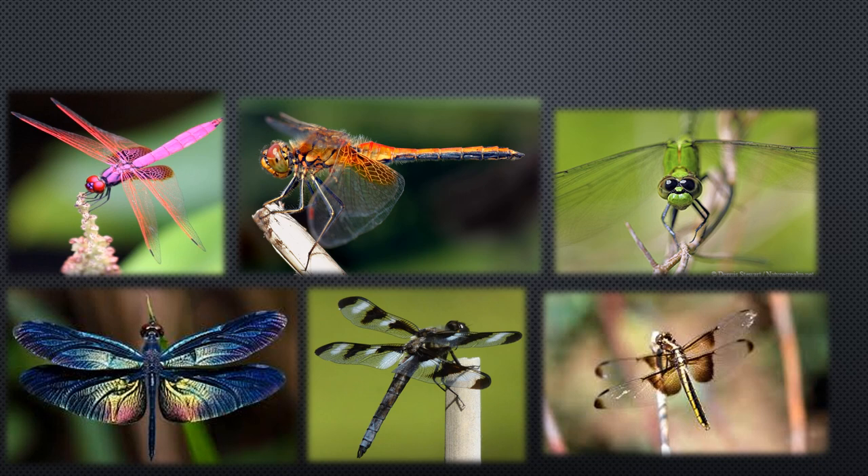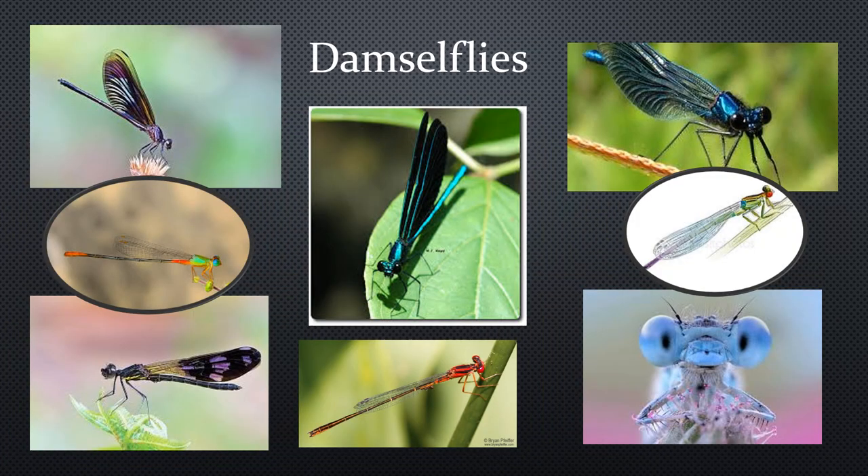Both damsels and dragons are ferocious hunters as nymphs and adults. Both have a hinged lower lip called the labium which they can shoot out like a dart and grab their unsuspecting prey. As adults, they capture prey in mid-air using their legs, which are covered in small bristles like a basket. They do not use their legs for walking, only for perching and catching prey. Both damsels and dragons are found throughout the world except for Antarctica and come in just about every color. See how many different colors you can spot while you're walking the Bashkill.